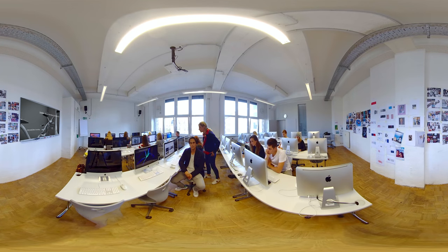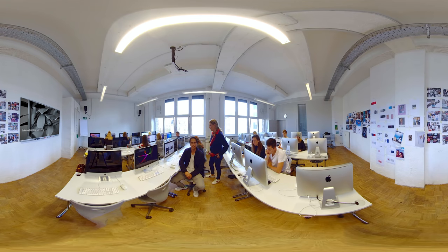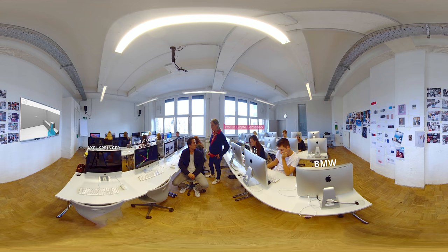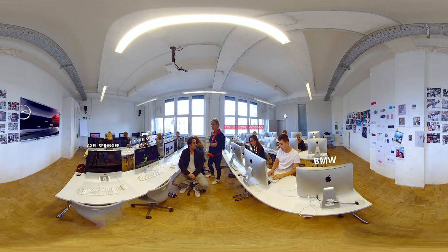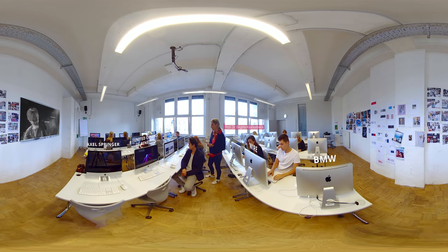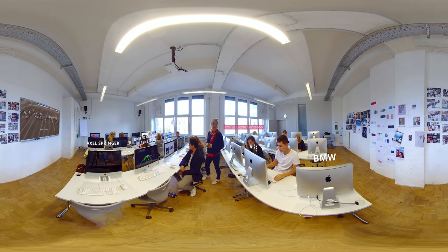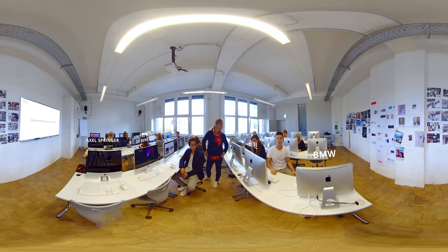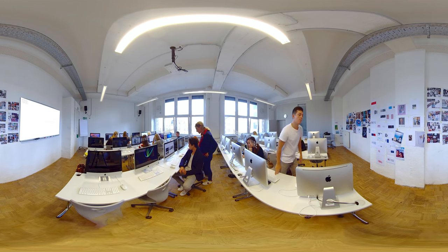Welcome to one of our media classrooms. This is where we put our learners into practice. We are the university for digital transformation and to train all these media skills and put them into practice with real projects — like with Mercedes-Benz — is very important for us. Talking about media and digital transformation, let me show you the video lab.